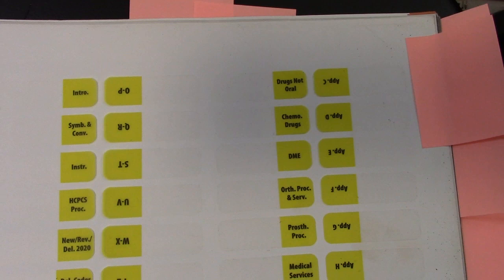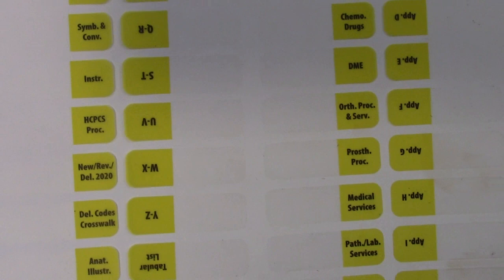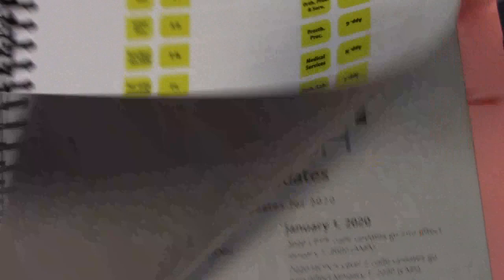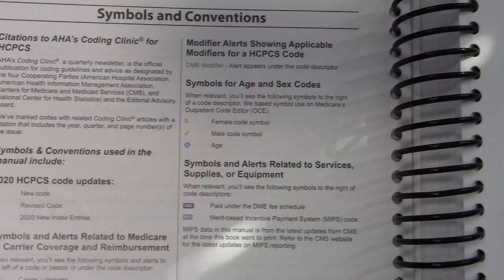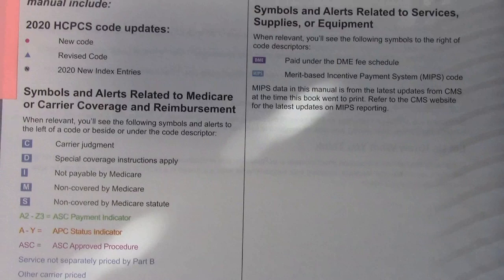This HCPCS book has tabs if you want to tab your book. The book comes with self-adhesive tabs. You can see some of the names on the tabs: new procedures, hate pick procedures, crosswalks, etc. Then we move right on to the table of contents, right there at the front of the book. And then it has symbols and conventions that are used in this classification.